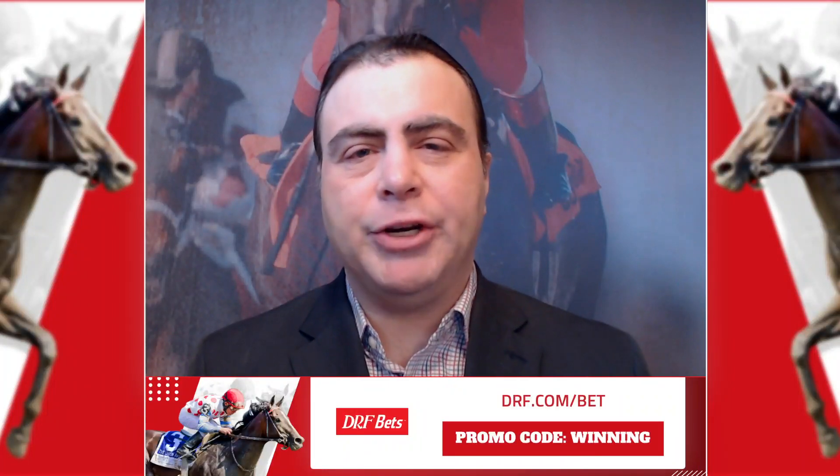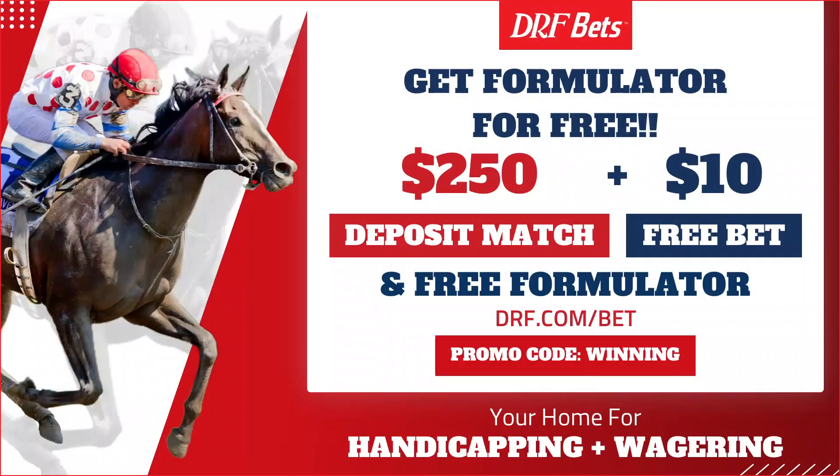Hi everybody, Dan Oman here with some exciting news. DRF Formulator, the gold standard in past performance information, is now free exclusively on DRFBETS. Join DRFBETS with the promo code WINNING, get a $250 first deposit match bonus, a $10 free bet, and free Formulator already uploaded to your account.